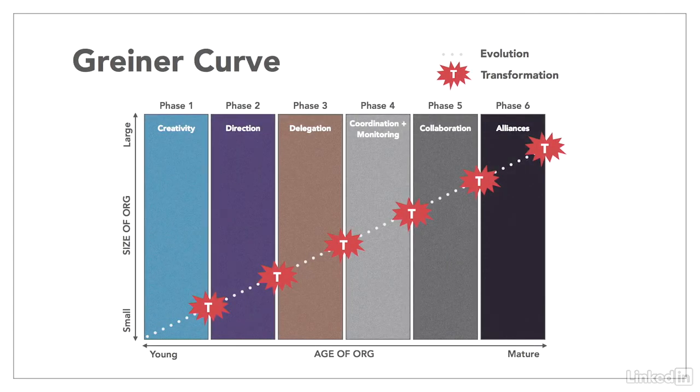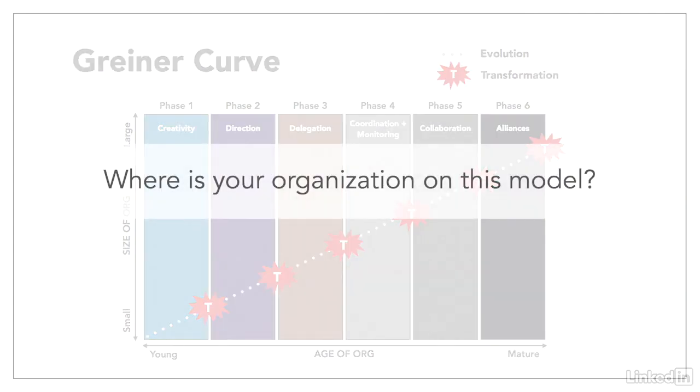It's not uncommon to be on the edge between two phases. It's also common that the core part of the business is more developed and in a different phase than the newer, younger functions. When I consult with leaders, I ask them to identify the overall phase, as well as the phases for each of the functions, as this can provide valuable information for designing effective learning solutions. Can you identify where your organization is on the model? More importantly, can you tell what crisis point and transformation is coming? Your learning strategy and your learning solutions need to map to where your organization currently is and also where it's heading.